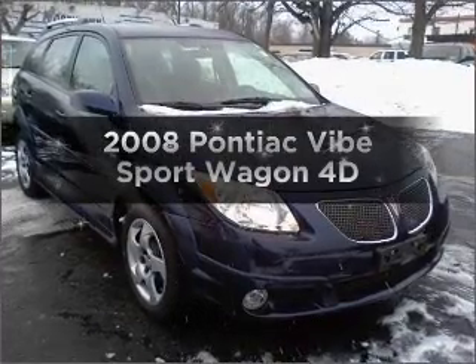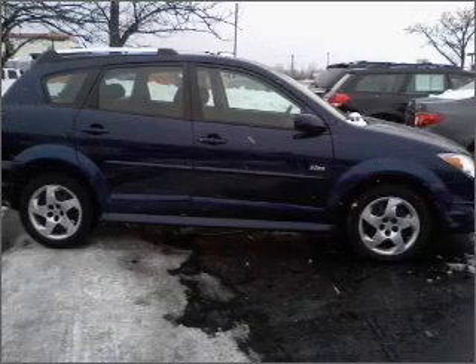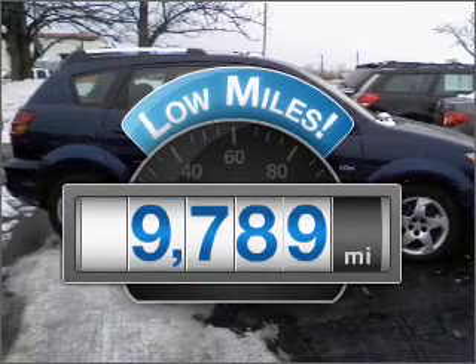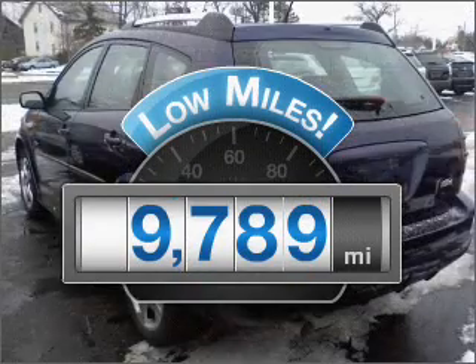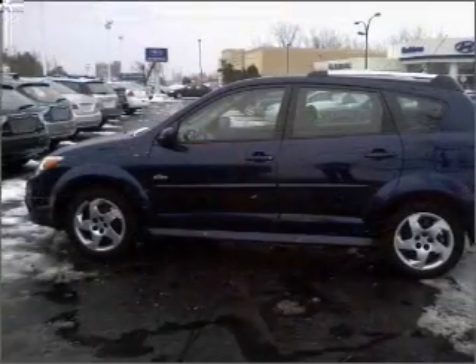Check out this 2008 Pontiac Vive. Everything you need under one roof with this great vehicle. Get more for your money with this vehicle that features low mileage and dependability, with a reliable engine connected to a smooth shifting automatic transmission.